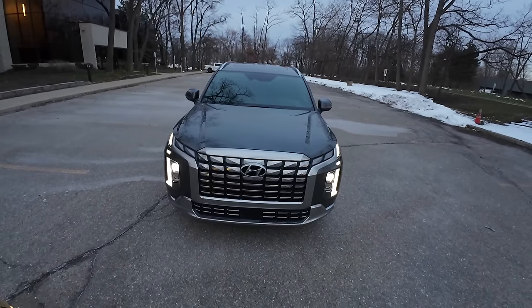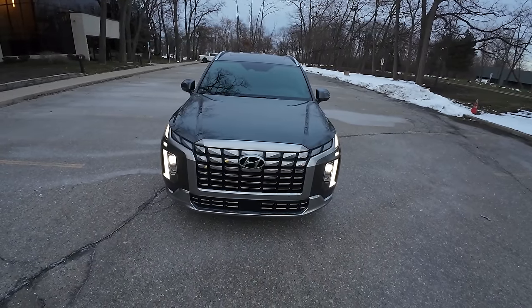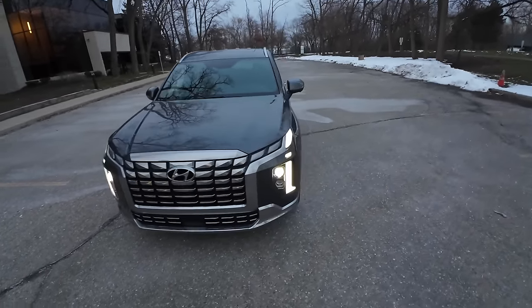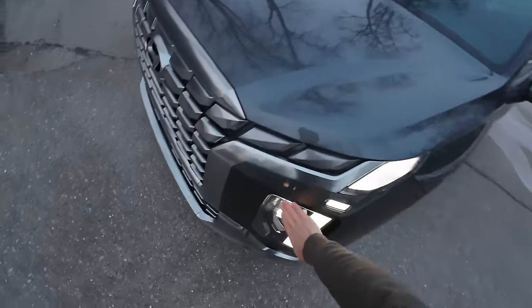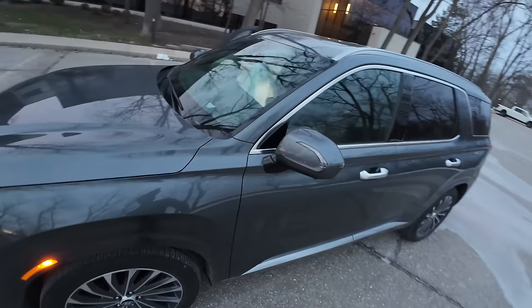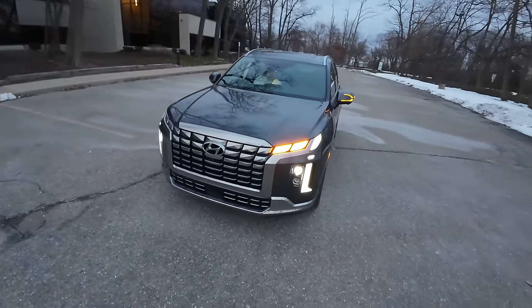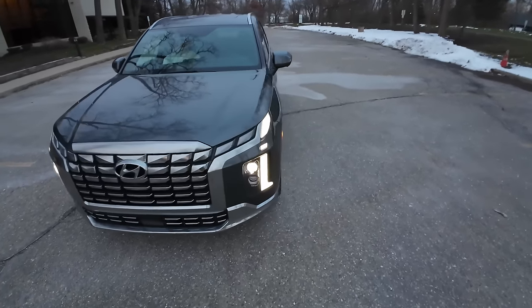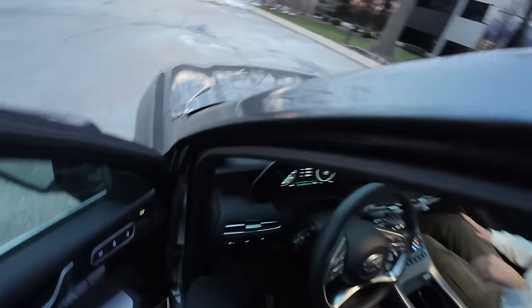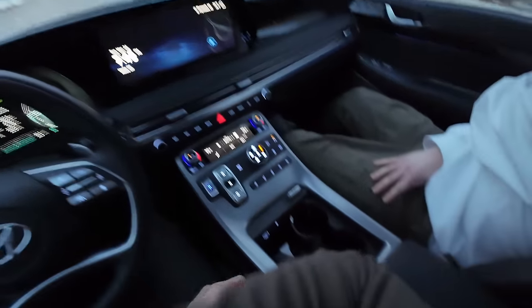The front end is quite a statement - it's basically all grille. The headlights look cool though, and the turn signals have a nice sequential look. The turn signal cameras are a clever feature, and the car doesn't like being on without the key in it.